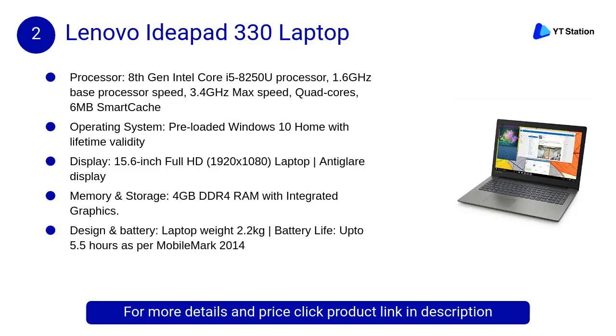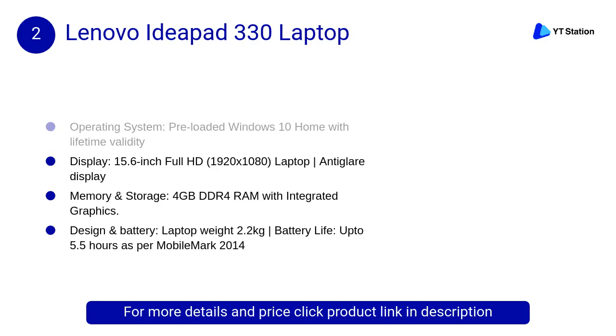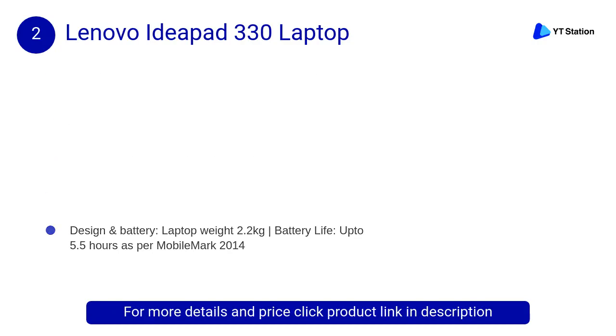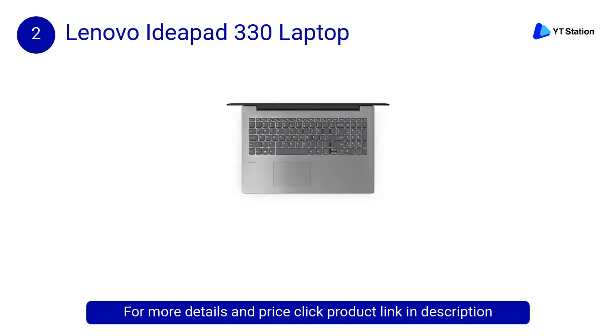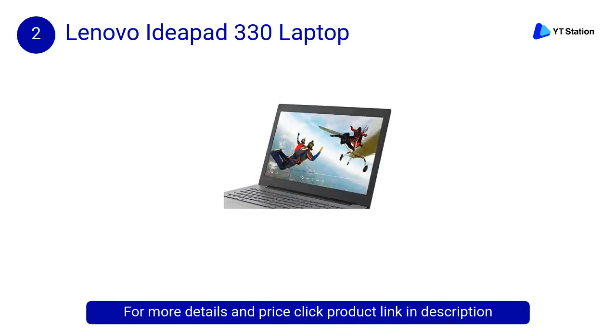At number 2, the Lenovo IdeaPad 330 laptop. The IdeaPad 330 is as powerful as it is easy to use. Available in a range of sophisticated colors, it's safe, durable, and ready for today's tasks and tomorrow's demands. It features a special protective finish to guard against wear and tear, as well as rubber detailing on the bottom to maximize ventilation and extend component life.